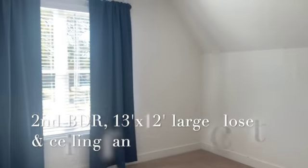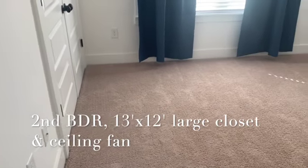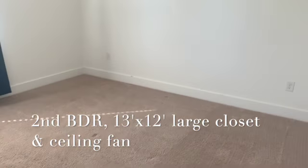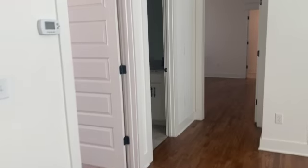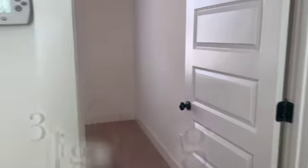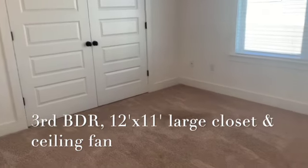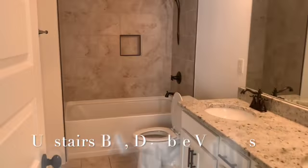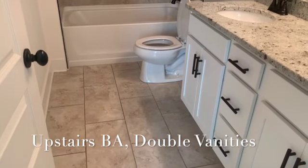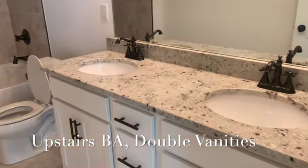Bedroom number two measures 13 by 12 with a nice spacious closet and wall-to-wall carpeting. Our other bedroom measures 12 by 11, again with a nice spacious closet and carpet. In the landing area, we have a full bath with a double vanity and mirror.